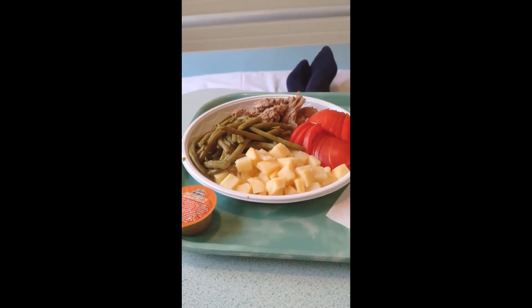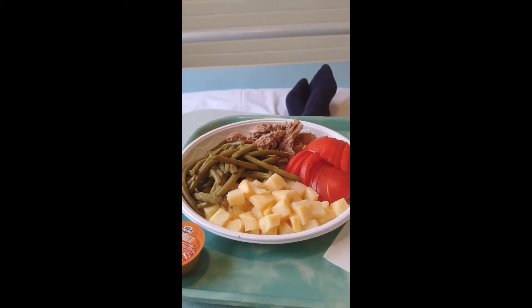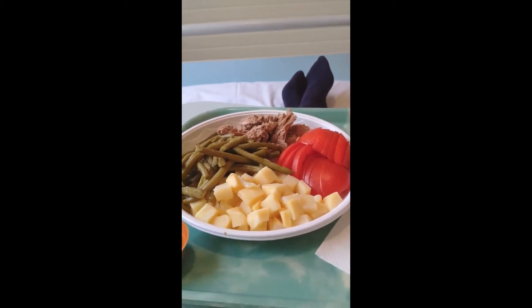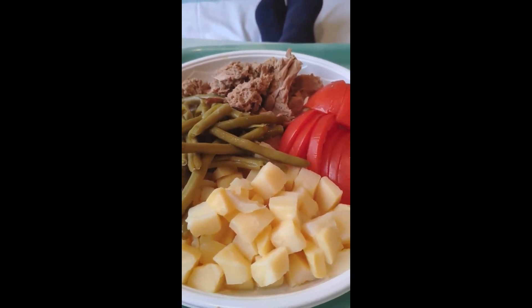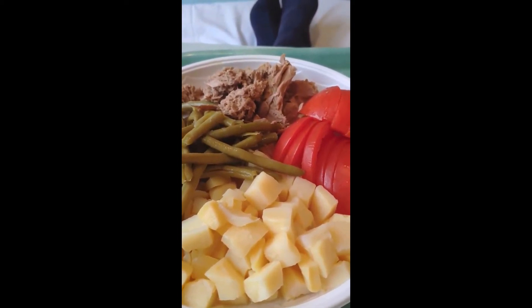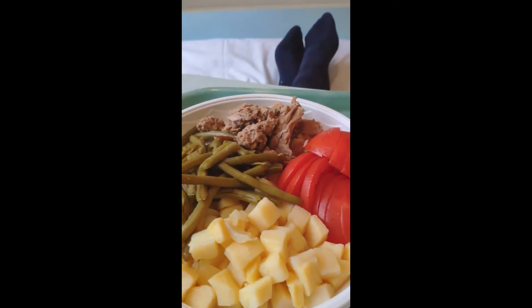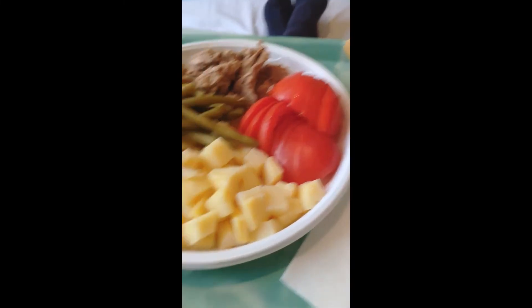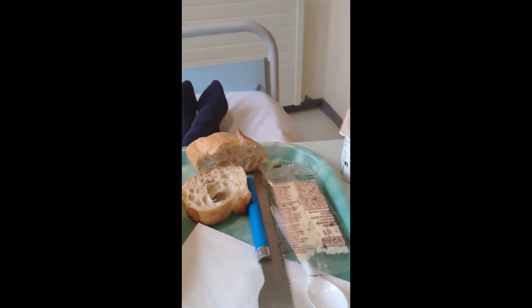So this is lunch — I'd use inverted commas — tuna nicoise salad. It's bits of potato; I don't know if they're out of a tub, they don't look that real to me. Some green beans, tuna out of a tin, and some tomatoes. I've got salad dressing. I've also got a piece of cheese for after and some yoghurt. Vive la France.